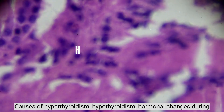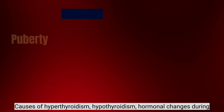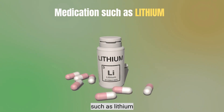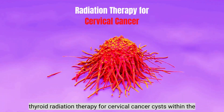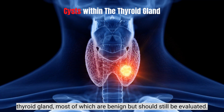Causes of Goiter include: hyperthyroidism, hypothyroidism, hormonal changes during puberty, pregnancy, or menopause, taking certain types of medication such as lithium, thyroiditis, radiation therapy for cervical cancer, and cysts within the thyroid gland, most of which are benign but should still be evaluated.